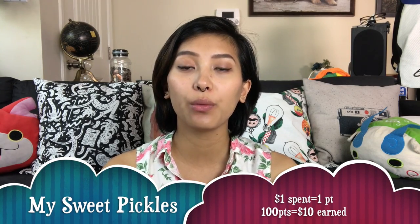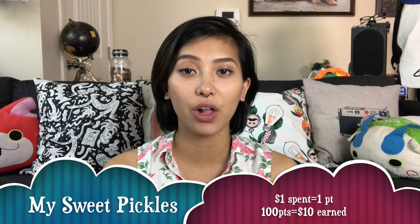My Sweet Pickles — they offer 10% back in points. So every one dollar spent is one point, and when you accumulate 100 points that's ten dollars to be spent.